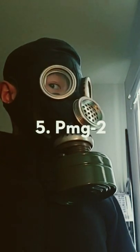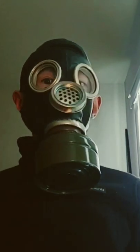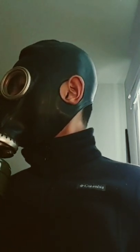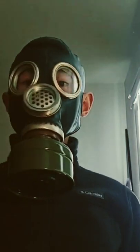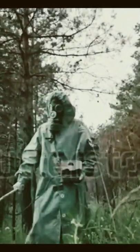At number 5 we have the Soviet PMG-2 gas mask. This gas mask was used by the Soviet infantry. It has round circular lenses and a metallic voice diaphragm that makes it look very creepy. It was also used in Chernobyl by the liquidators and military.